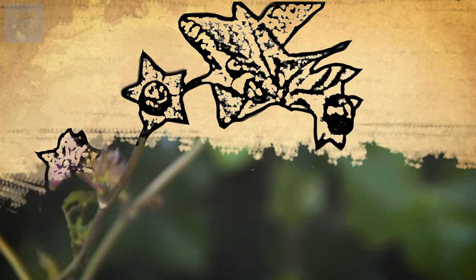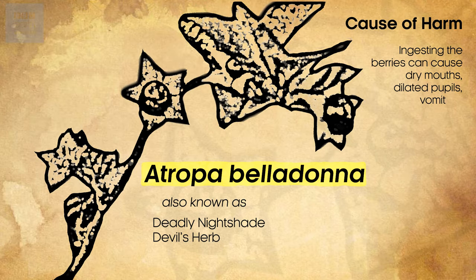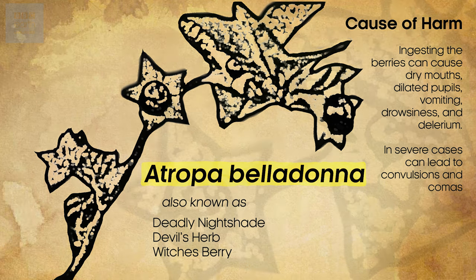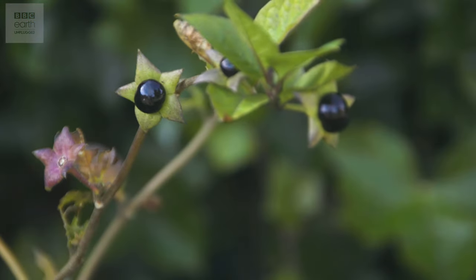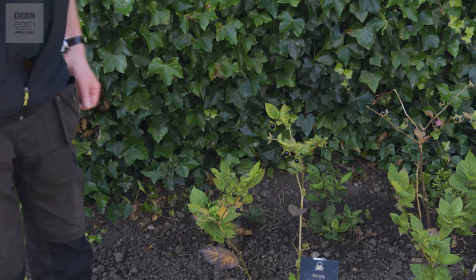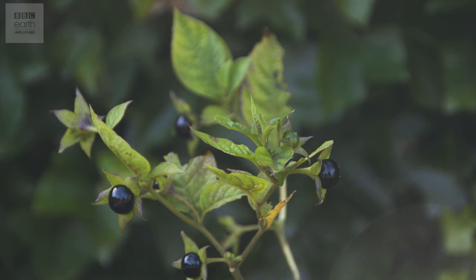We've got Atropa belladonna, which is across here. So Atropa belladonna is a UK plant — you find it in woodlands, in hedgerows — but three of these black shiny berries are enough to kill a child. They look very, very juicy, and you can imagine children who don't get out into the environment they're growing up in won't know what this is. So as a child you see nice juicy fruit, a bit like a grape, pop it in your mouth — but three are enough to kill you.